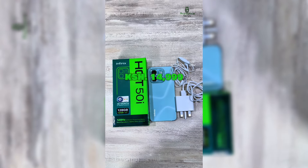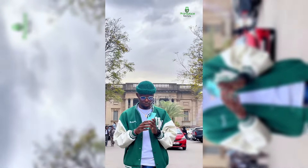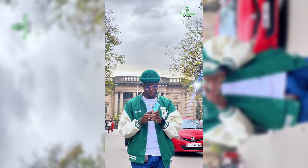Going for only 14,999 Kenyan shillings — okay, I also don't get why they don't just say 15,000 — but the Infinix HOT 50i is definitely worth it.